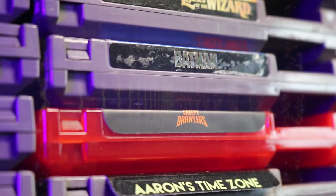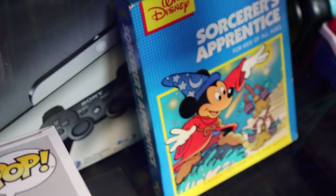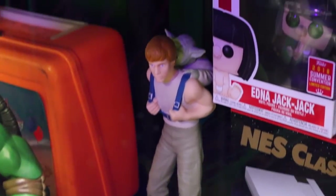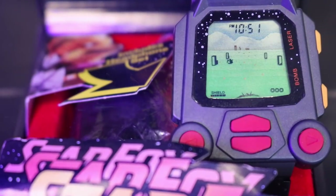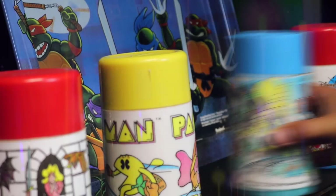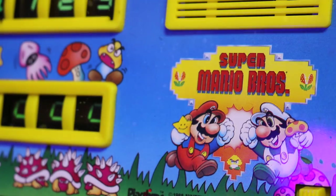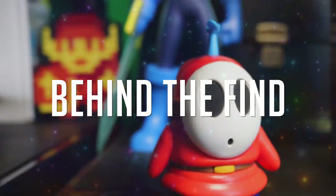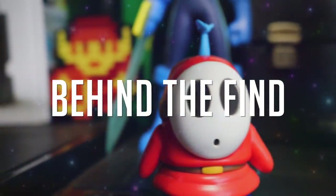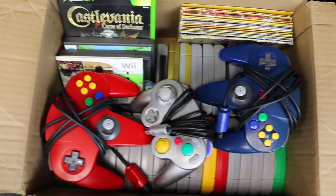As video game collectors, there are two things we do really well: buy video games and show them off. But sometimes our treasures deserve to be seen in deeper detail. Today, let's get into Behind the Find. Before I begin, let me know down in the comments below if you want to see videos like this more often. These are going to be less crazy edited, more fun just sitting back and talking with you guys about video games.